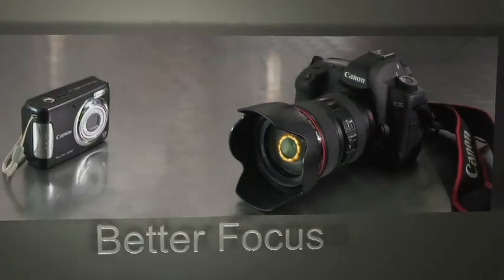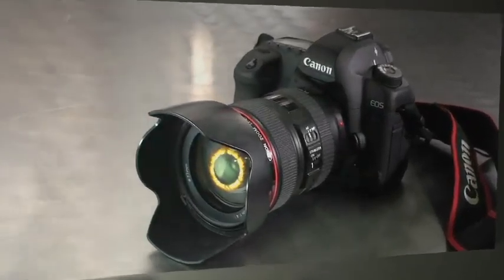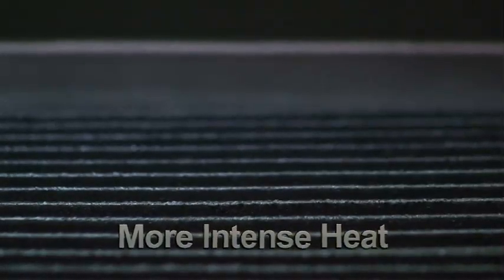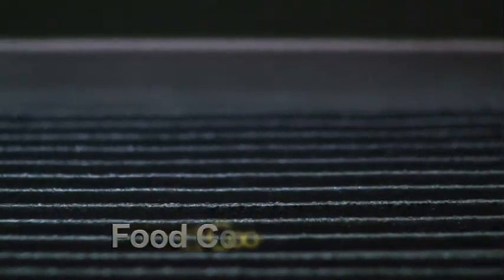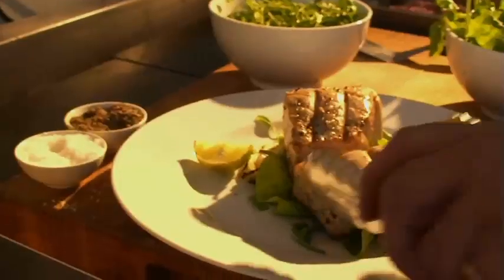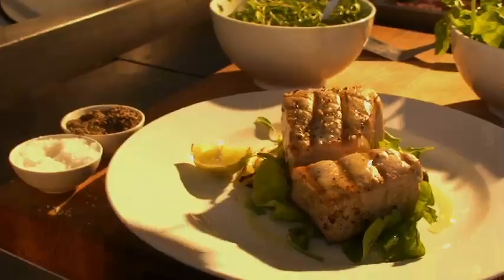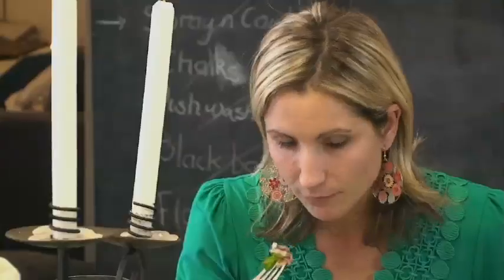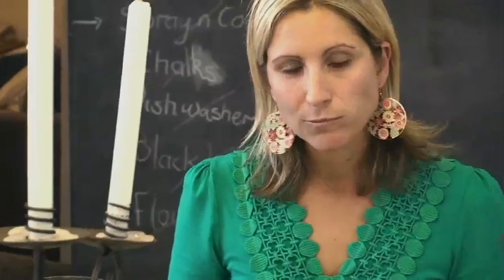Focused heat means improved efficiency, producing a better food taste. Because the special combustion system of the Synergy grill produces a more intense heat than conventional grills, your food cooks faster. Faster cooking means faster turnover, faster service. Fresh off the grill — good for your diners, that's good for you.